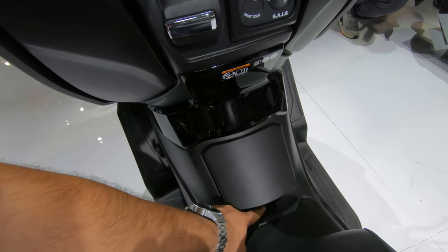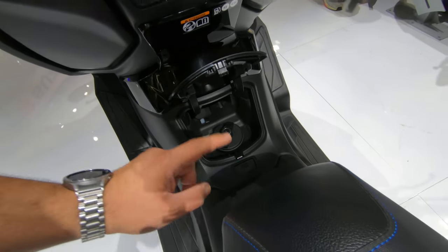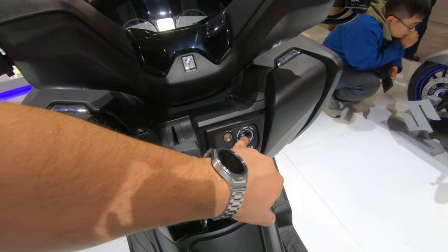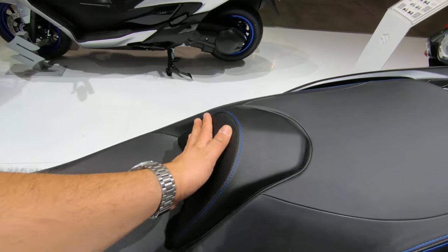The fuel tank is right here, which you can open, but you have to open the panel like this and then use your key in there — that's a bit stupid; you could put it in the key. The seat is a little bit narrow, and there's barely any backrest to speak of.